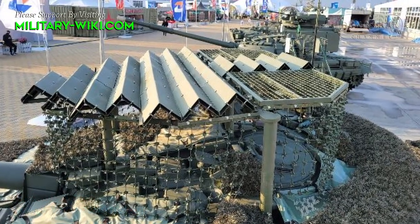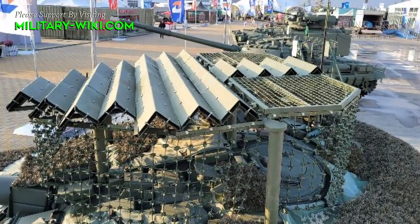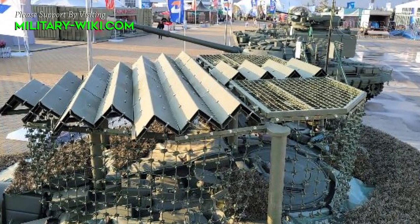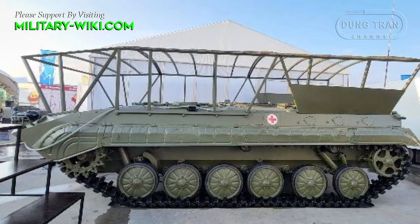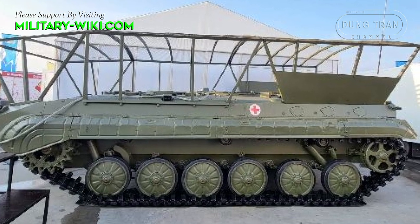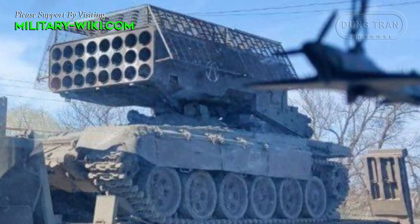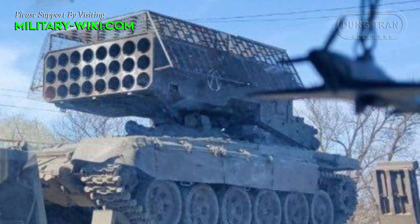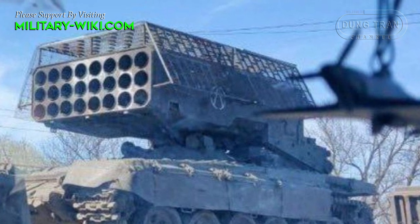These interim solutions, designed to counter various threats to armored vehicles, have continued to evolve during this conflict. Among the showcased vehicles are T-72, T-80, and T-90 series tanks fitted with these cope cages. These structures consist of a screen mounted on tubular poles affixed to a tank's turret.